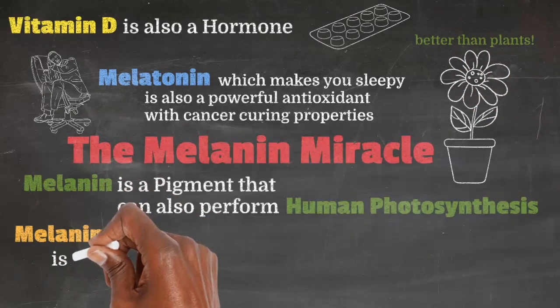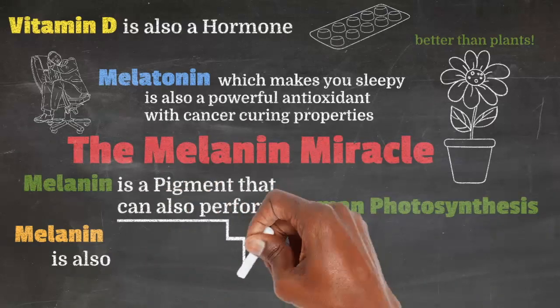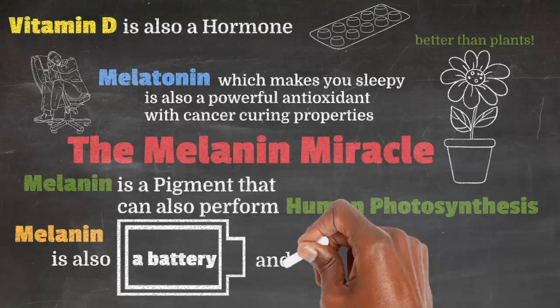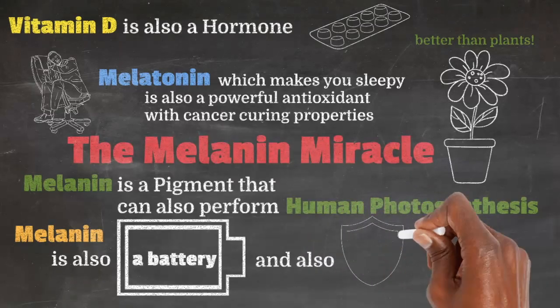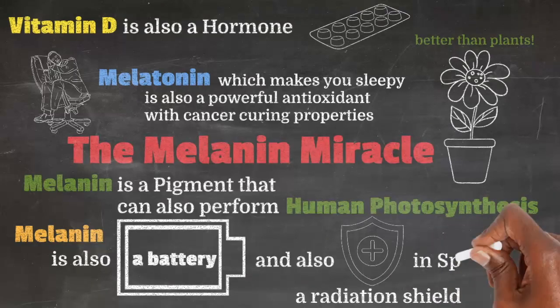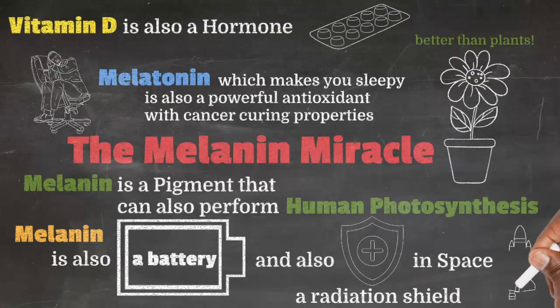And if you can believe it, melanin is also a battery and it's a radiation shield in space. Before I get to melanin, let's talk about new information about vitamin D and melatonin because I think they are all related.